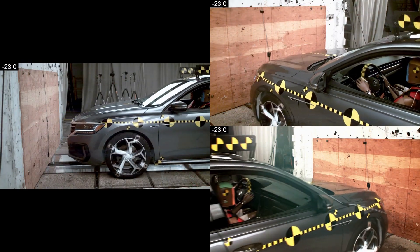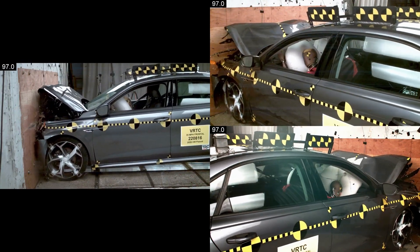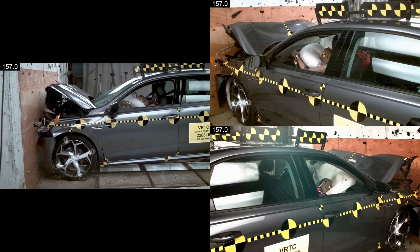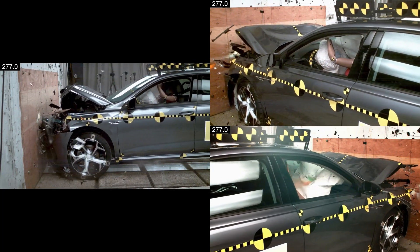NHTSA recently has made public a whole host of technical reports and details about this dummy, giving specifications for dummy manufacturers and automakers to use. The ultimate goal is to start using Thor Fifth in NHTSA crash test programs. This is just the first step in a somewhat lengthy process to make that happen, but we are on the road to getting her there, which we're all very excited about.